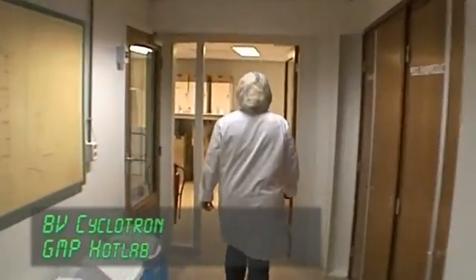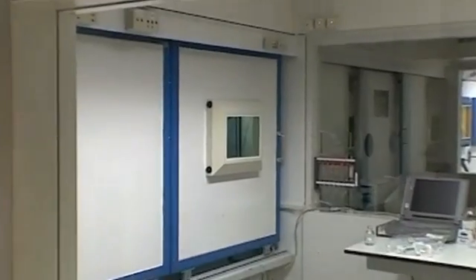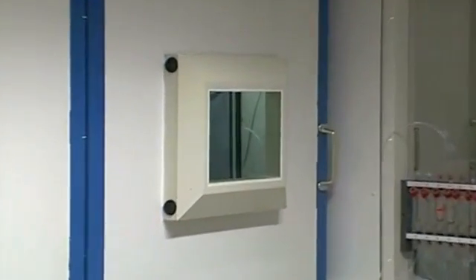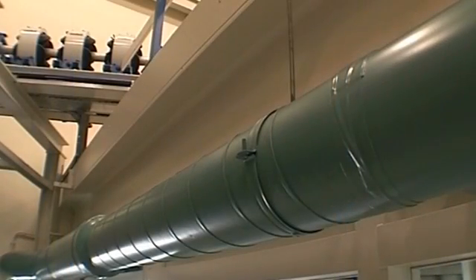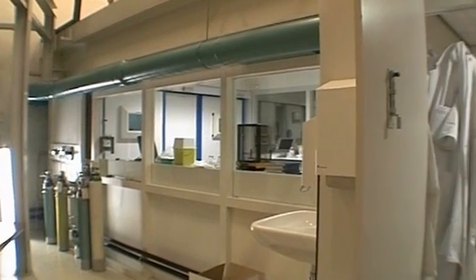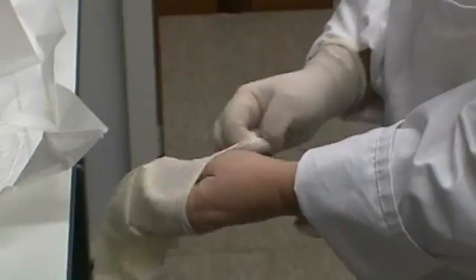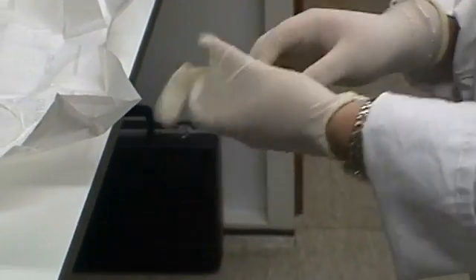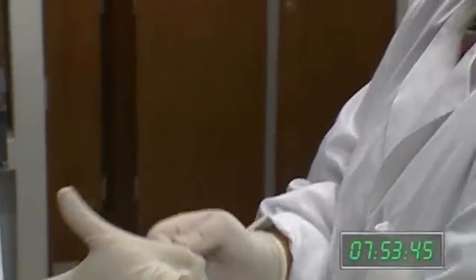In this laboratory, compounds are labeled with the radioactivity produced in the cyclotron. Heavy lead shields are used to protect staff from radiation. The laboratory is also thoroughly ventilated. Because the radioactive compounds are injected into patients, production conditions and methods are subject to extremely strict regulations. The entire package of provisions and measures is called GMP, Good Manufacturing Practice.